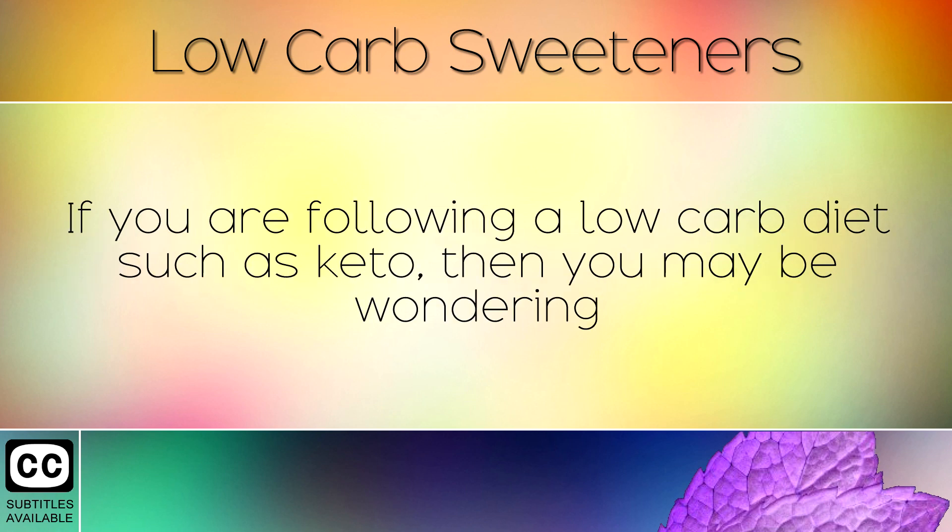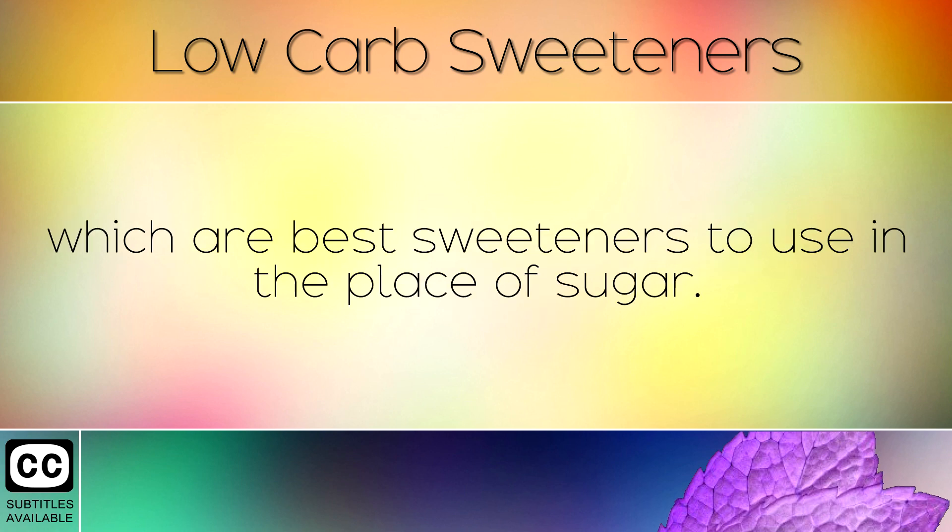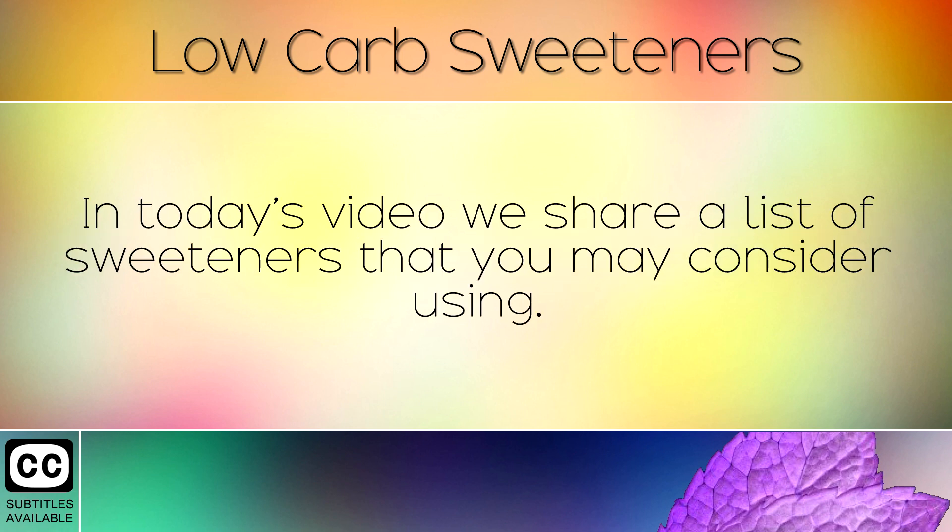If you are following a low carb diet such as keto, then you may be wondering which are the best sweeteners to use in the place of sugar. In today's video we share a list of sweeteners that you may consider using.